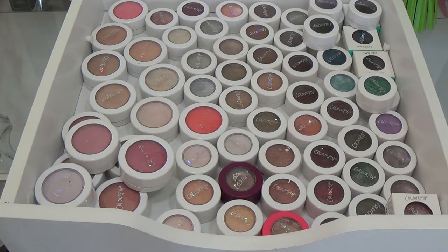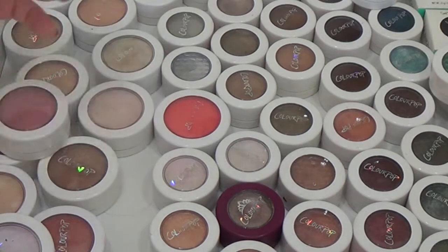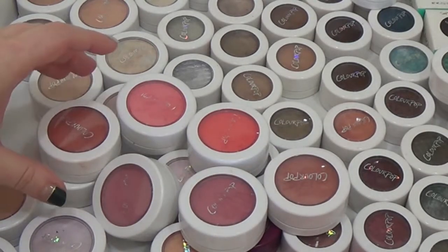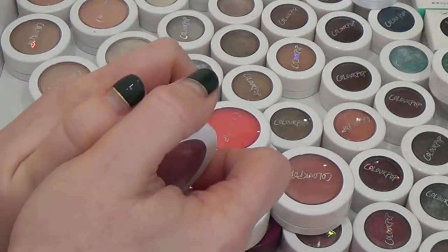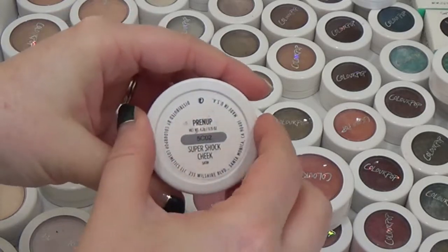Today we're going to declutter these Colourpop singles because this drawer needs a major clean out. I'm going to start with the blush, bronzer, and highlighter singles and then we'll move over to the eyeshadow. I used to collect these a lot more but I stopped purchasing them because I noticed I just wasn't using them as much.